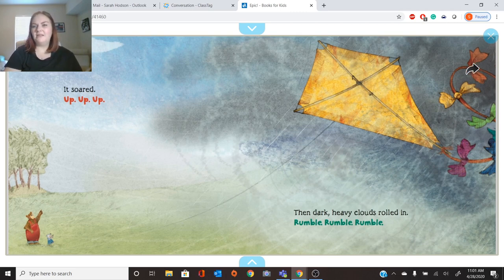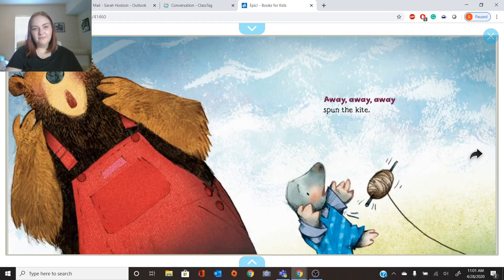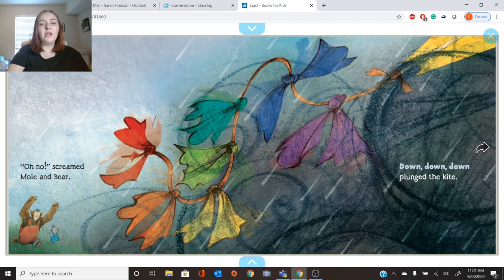But what's happening here? I see big gray clouds coming in. Then dark, heavy clouds rolled in. Rumble, rumble, rumble. The breeze grew into a gust and then — Snap! The kite's string broke. Away, away, away spun the kite. Down, down, down plunged the kite.